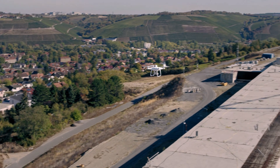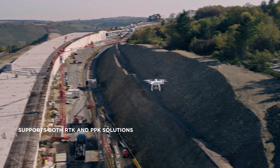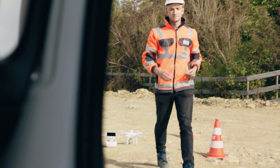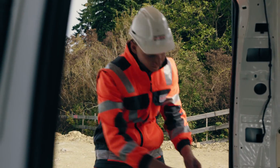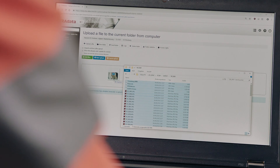The Phantom 4 RTK also offers the opportunity to choose between RTK and PPK. After the flight, the data is uploaded on-site to the cloud to be processed by the surveyor's preferred post-processing software.